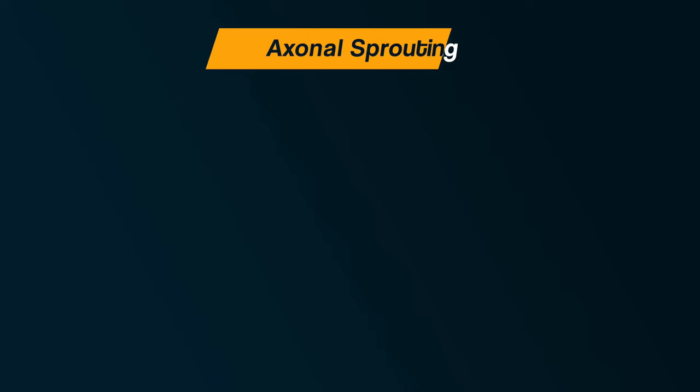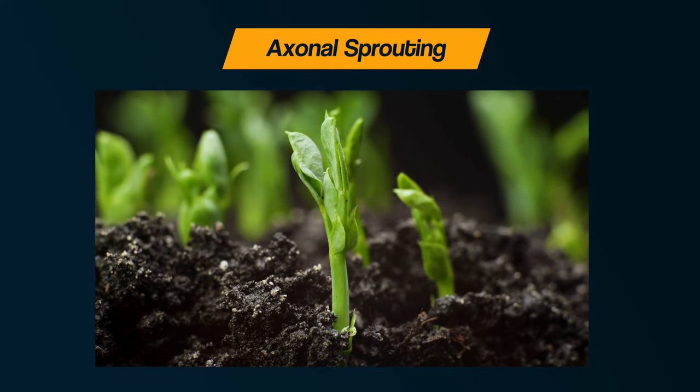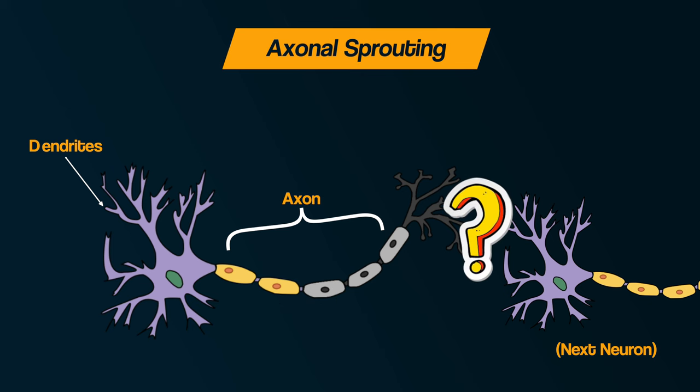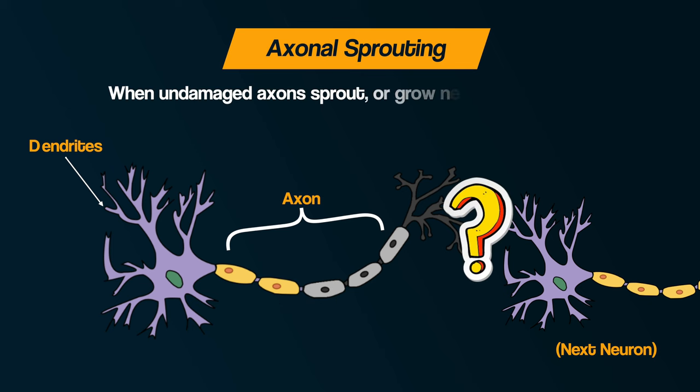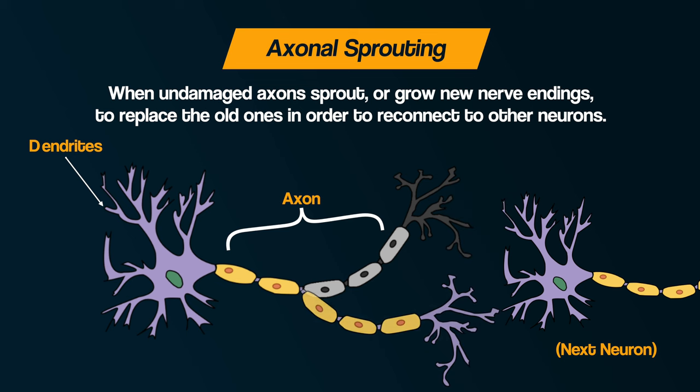There are several different processes involved in functional recovery. Firstly, axonal sprouting. When an axon is damaged, its connection with other neurons is lost. Axonal sprouting is when undamaged axons sprout or grow new nerve endings to replace the old ones in order to reconnect to other neurons, bridging the connection and enabling communication in the brain to continue.